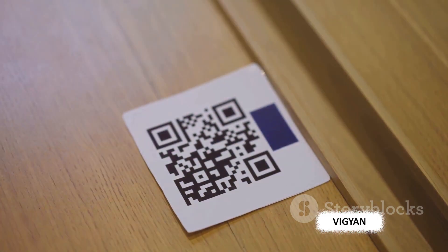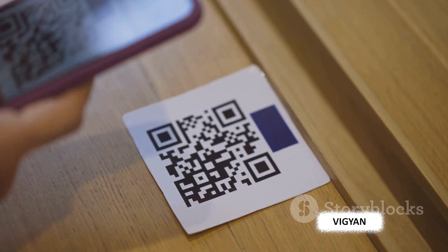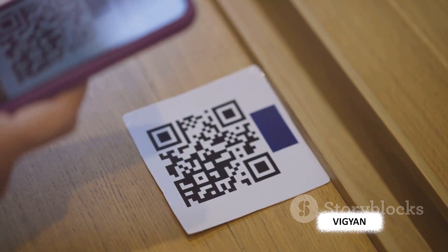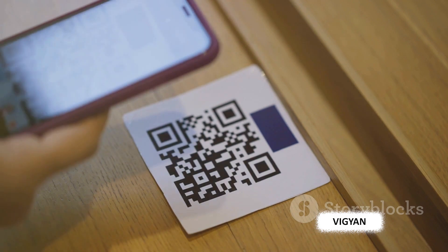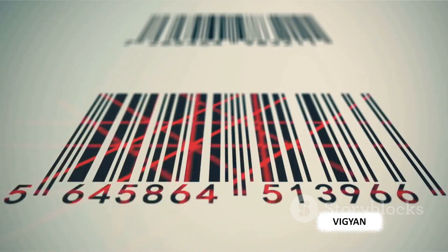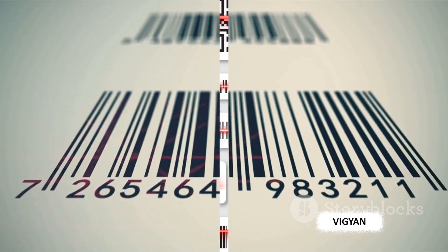They've transformed the way we manage inventory, conduct transactions, and even how we share information. So the next time you scan a product or a ticket, remember you're engaging with a piece of technology that's revolutionized our world. Stay tuned to uncover the fascinating world of barcodes and QR codes.